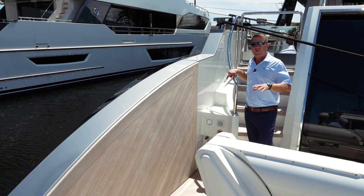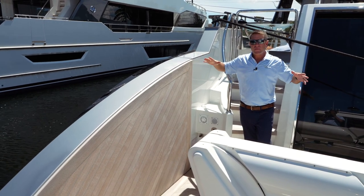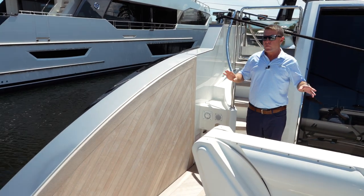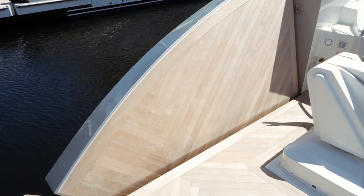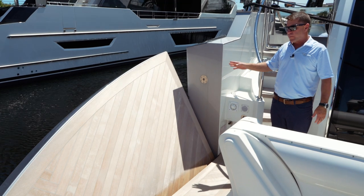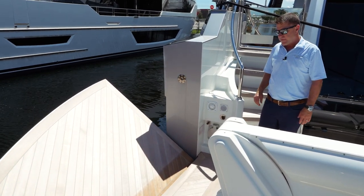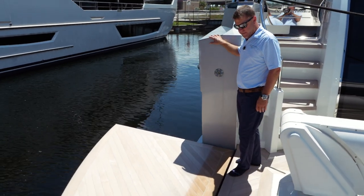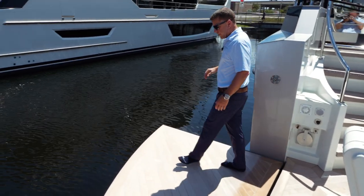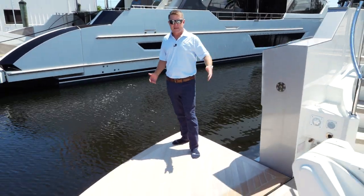The aft deck area of the 32E also has side bulwarks that open up. The beam on this boat is 22 feet, but when we open both sides it actually expands to 27 feet in beam. We're going to open up the port side here to give you an example — now you've got a platform that comes all the way out, and the other side does the exact same thing.